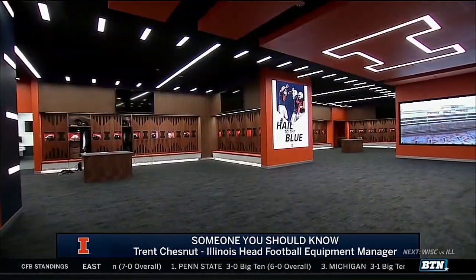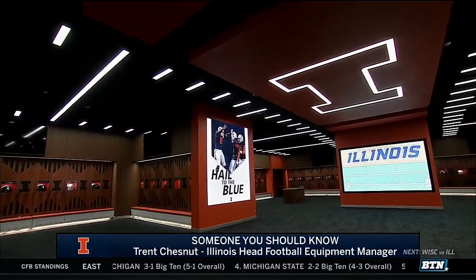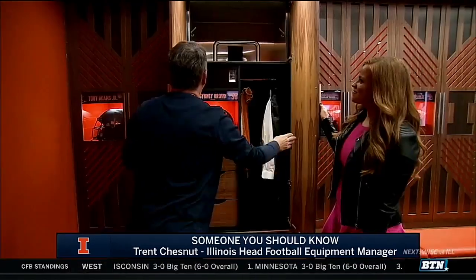Head on into the locker room — we can show you how we have it set up for game day. We've heard of the state-of-the-art facilities here. In the past, next door at the old facility, the lockers were not anywhere as nice as these. These are all custom oak lockers built by B-Sport out of Ohio — just an outstanding job they did.